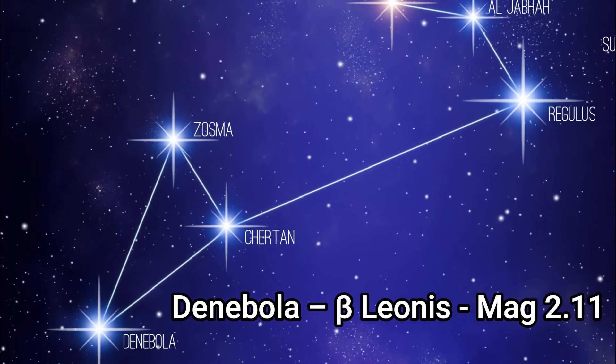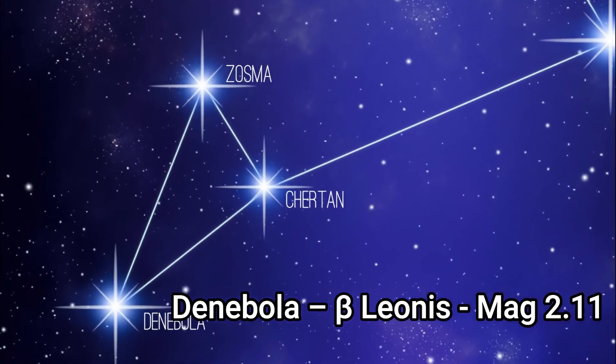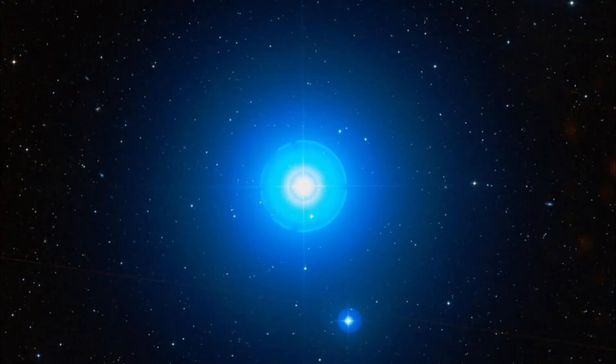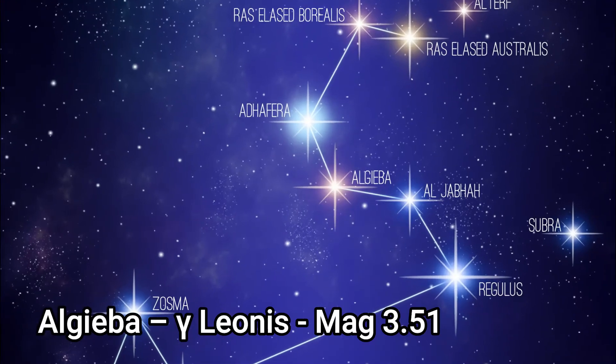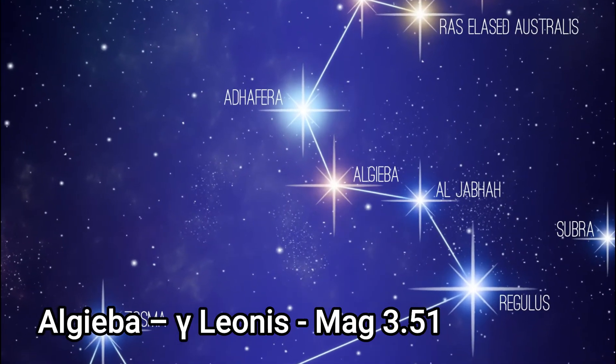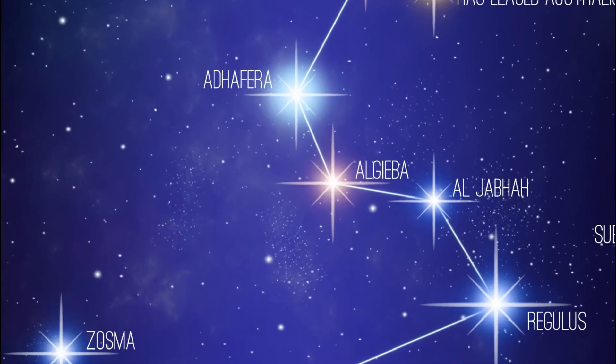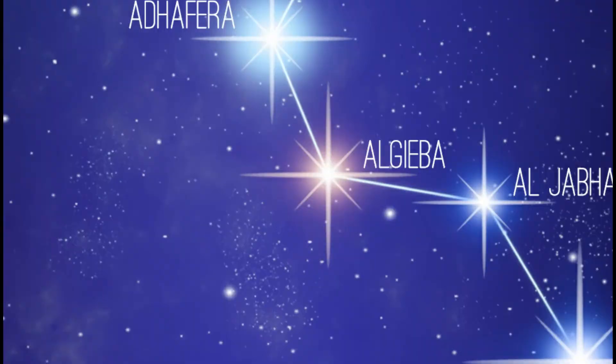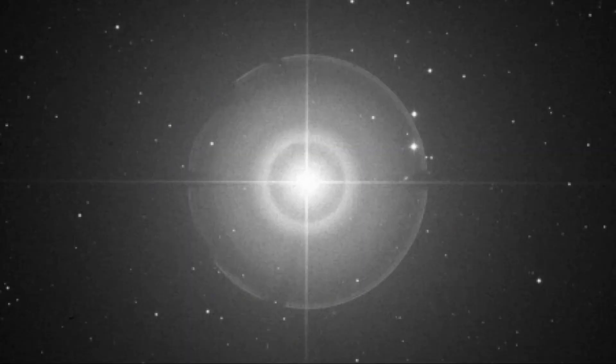Denebola, or Beta Leonis, the second brightest star, is the 61st brightest in the sky with an apparent magnitude of 2.11 and is approximately 35.9 light years from us. Algieba, or Gamma Leonis, is a double star. Its traditional name comes from Arabic meaning 'the forehead,' and the star is sometimes known by its Latin name of Juba.